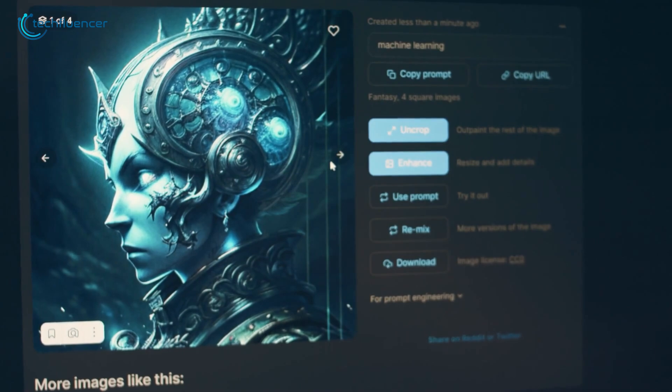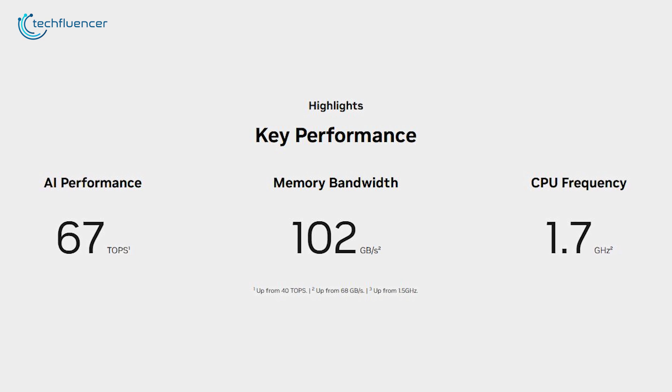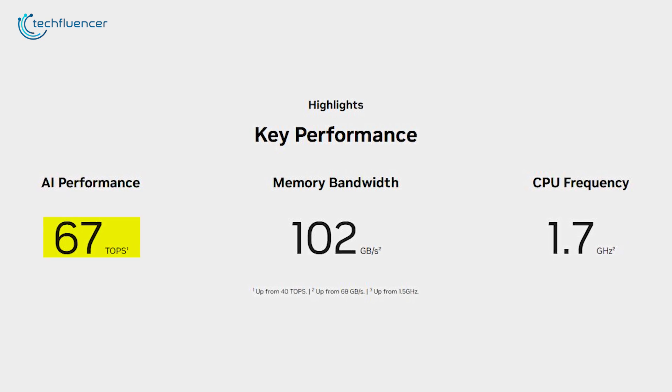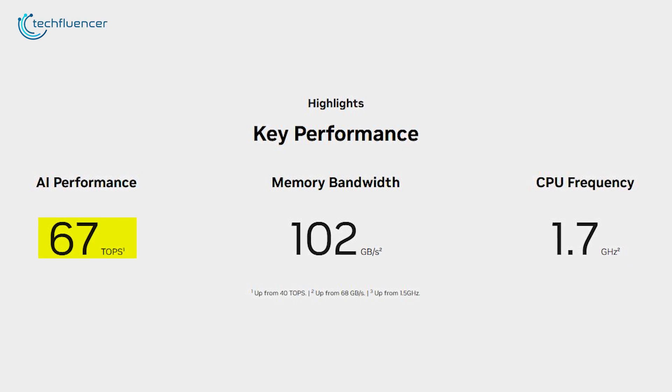The Jetson Orin Nano Super offers a transformative upgrade for AI-driven tasks, with its generative AI inference capabilities showing a 1.7x improvement over earlier models. This system reaches 67 TOPS — a 70% performance enhancement — ensuring faster, more efficient computation.